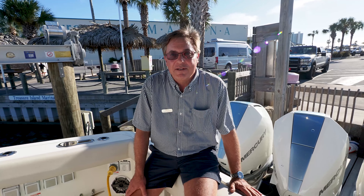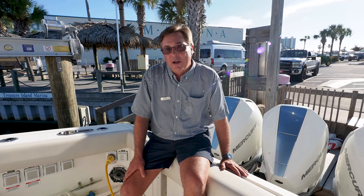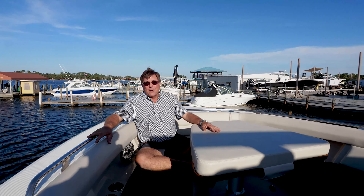I'm Todd from RE-MAX in Panama City Beach. Today we're going to talk about Boston Whaler's newest model, the 380 Realm. I could talk about this boat and Boston Whaler engineering for an hour. Fortunately for all of us, I'm not going to.